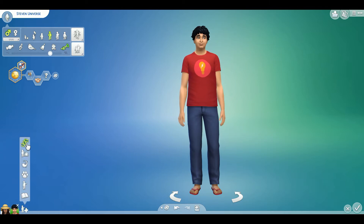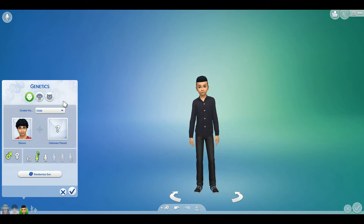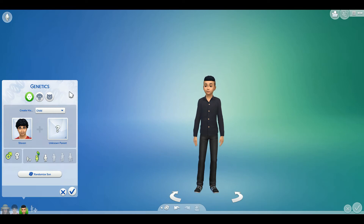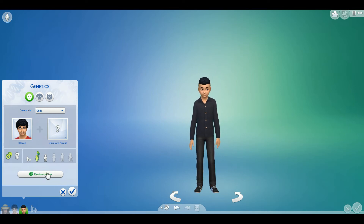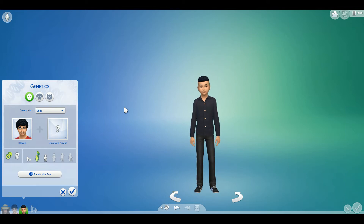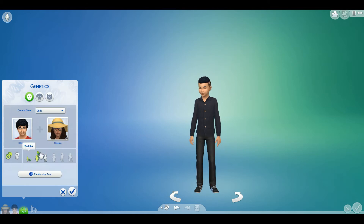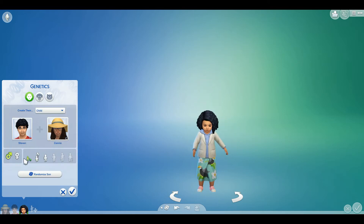Basically, how this works is Connie and Steven, through the random genetics creator, are going to have two toddlers, two kids, and two teenagers by us randomizing it three times — one male, one female each. We're just going to see what their kids look like. So we're going to start out with toddlers, and it looks like we're starting out with the male toddler.